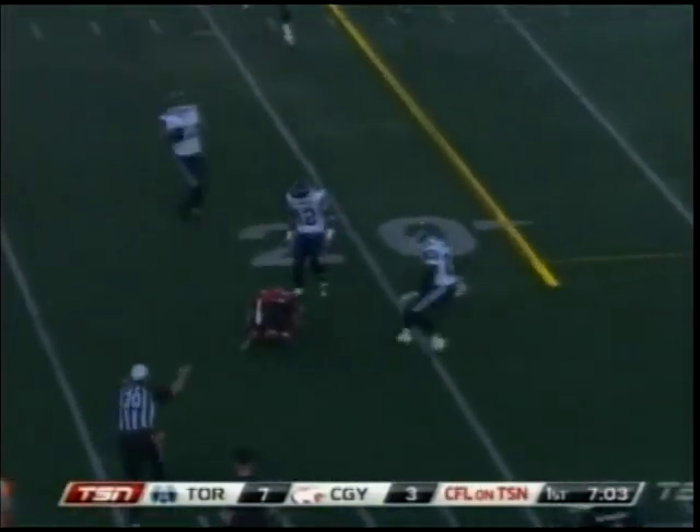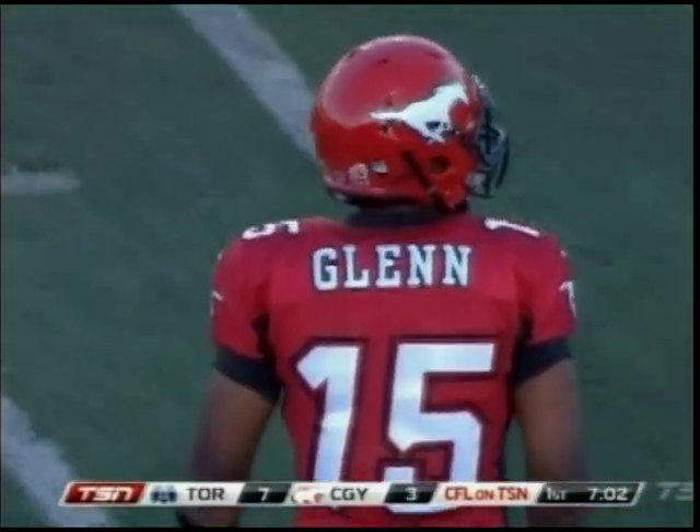Way fake to Cornish, Glenn with lots of time throws, and the pass is dropped by newcomer Alrick Arnott making his CFL debut today.